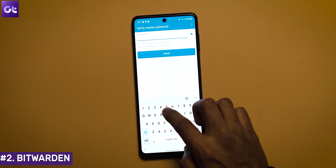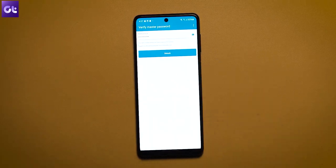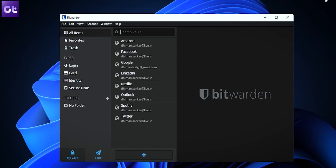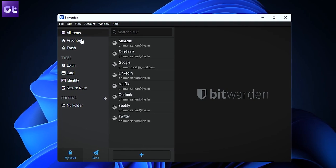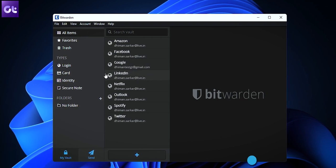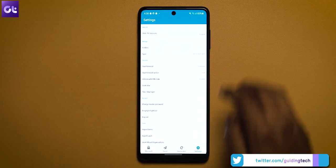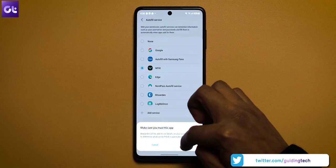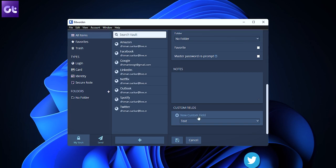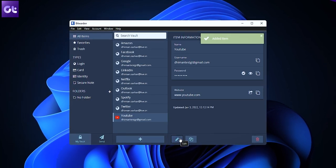If you want a secure and free password manager, then Bitwarden is one of the best options that you can consider. Bitwarden is a free and completely open source password manager that literally does not compromise on features. The free version does not restrict you to a certain number of entries or prevent you from syncing your vault across all your devices. It can also automatically capture and fill credentials using autofill. Bitwarden also comes with two-factor authentication and offers apps for all popular platforms and browsers.